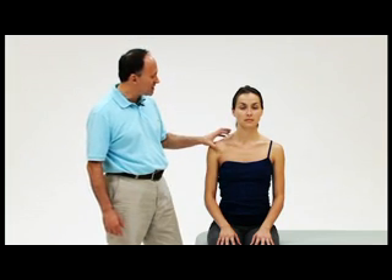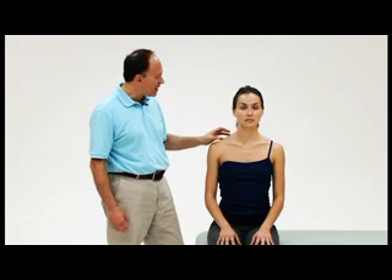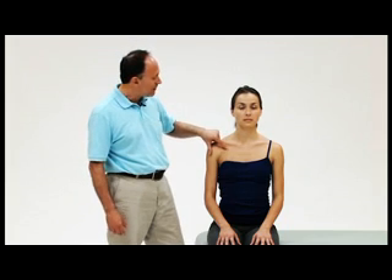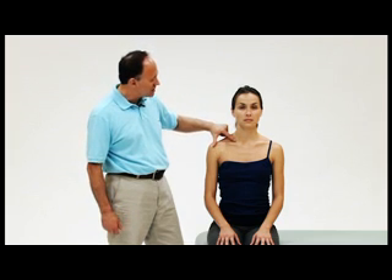In all four cases, the underlying concept of thoracic outlet syndrome is that there is compression of neurovascular contents. The brachial plexus of nerves runs between the anterior and middle scalenes, between the clavicle and first rib, and between the pectoralis minor and ribcage. The subclavian and then axillary artery — a continuation of the subclavian artery — runs between the anterior and middle scalenes, the clavicle and first rib, and the pec minor and ribcage.